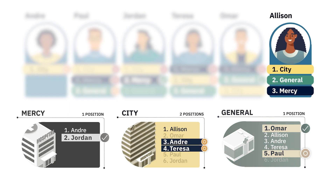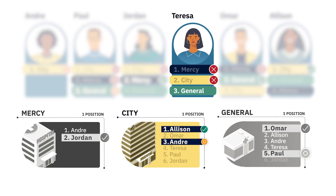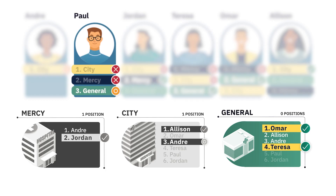Last, let's see how the algorithm tries to match Allison. Allison ranked City first, and City ranked Allison first. Allison receives a confirmed match because she's the applicant that City most prefers. However, since City has only two positions, an applicant must again be removed from City to make room for Allison. That applicant is Teresa, because she was the least preferred applicant available on City's rank order list. The algorithm then attempts to match Teresa to her third rank, General. General ranked Teresa fourth, so she matches to General. Since General ranked Teresa higher than Paul, the algorithm removes Paul's tentative match, displacing him again.